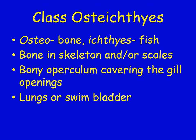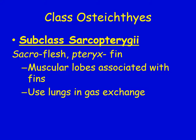Some of these fish will have lungs, and they are called lungfish — surprisingly. Subclass Sarcopterygii: 'sarco' means flesh and 'pteryx' means fin. These fish will have muscular lobes associated with their fins, and they use lungs for gas exchange. These are called the lobe-finned fish.